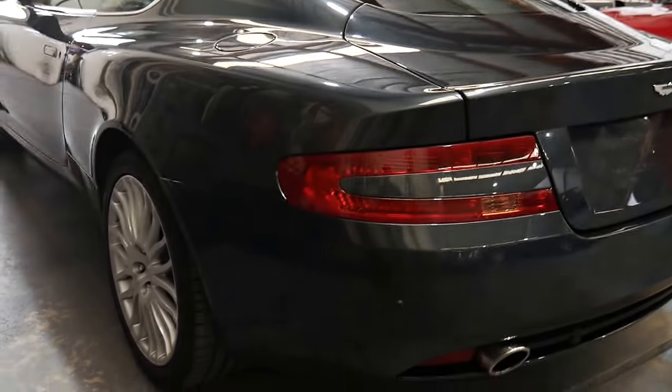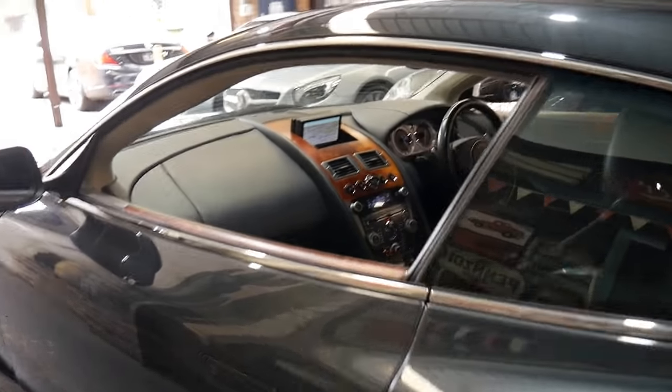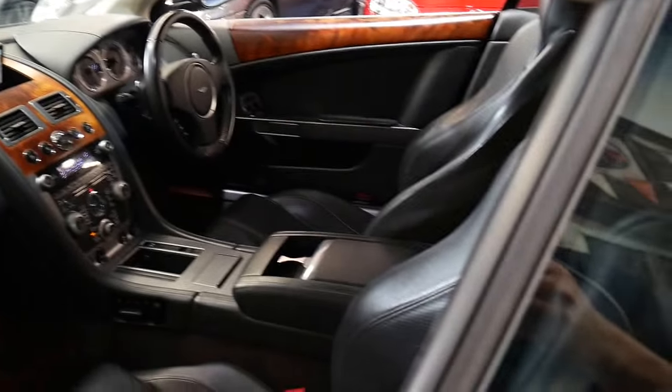It really is nice to see a car that has come in with original books, spare keys, factory satellite navigation, and the quality of the door trims and so forth. Everything is really good about this.